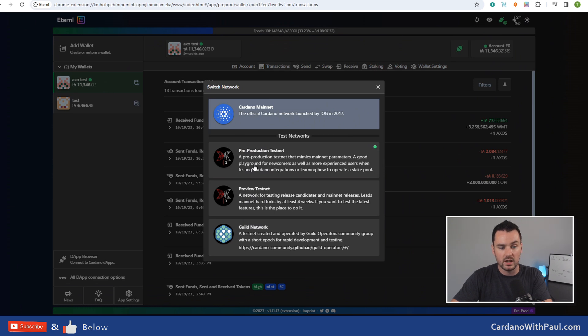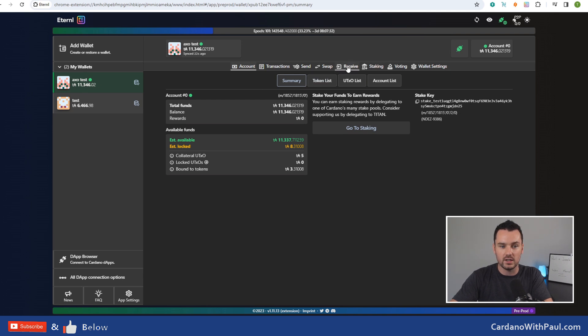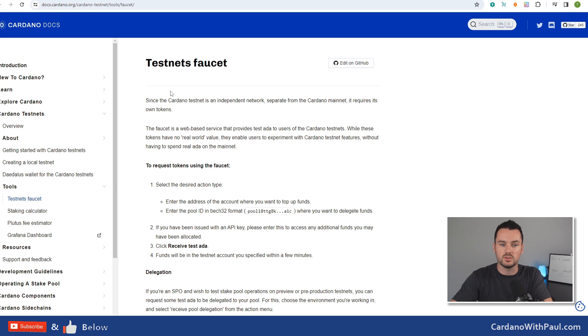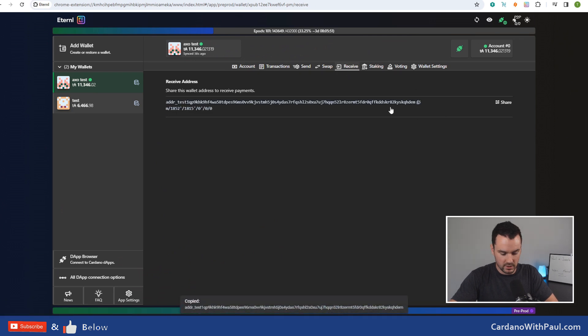I'm currently on the pre-production testnet - that's the one you want for the AXO testnet. Normally you're going to be on mainnet, but we're going to change into pre-prod. If you don't have a wallet, just like anything else on Eternl, you can create a new wallet. I did have a test wallet before but when trying out the testnet I was getting some errors because I've used that wallet a lot and there were a lot of UTXOs. So I created a new clean wallet for the testnet and since doing that things have been flying. Once you create your new wallet, go in and get your receive address because you're going to need some ADA.